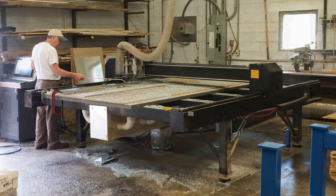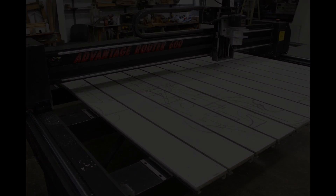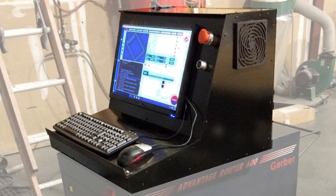This is the Gerber Advantage Router 600, but it isn't the same machine it used to be. It's been upgraded with a CNC control retrofit from CNC Experts.